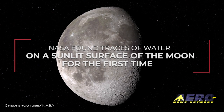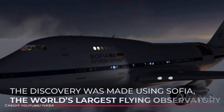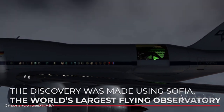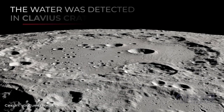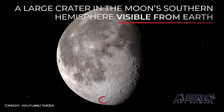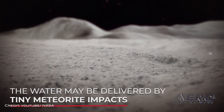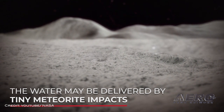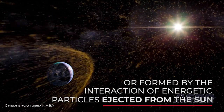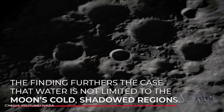Welcome back. NASA confirms presence of usable water on the Moon. NASA's Stratospheric Observatory for Infrared Astronomy, known as SOFIA, has confirmed for the first time water on the sunlit surface of the Moon. This discovery indicates that water may be distributed across the lunar surface, and not just limited to cold, shadowed places. SOFIA detected water molecules in Clavius Crater, one of the largest craters visible from Earth, located in the Moon's southern hemisphere. Previous observations had detected some form of hydrogen, but were unable to distinguish between water and its close chemical relative, hydroxyl.